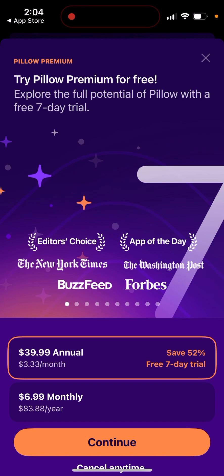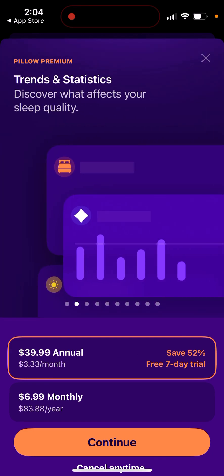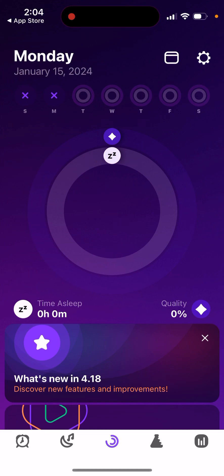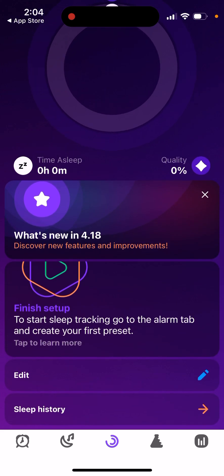Right away, they offer you the option to upgrade to Pillow Premium, which is $40 annually. That's not that expensive for sleep tracking apps — some are more expensive. You can then see your time asleep on the main screen.